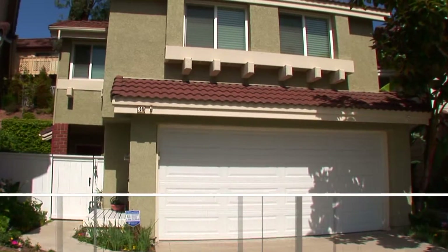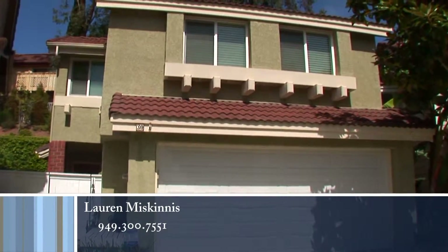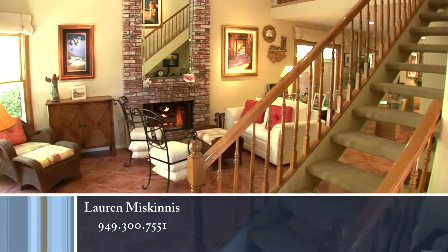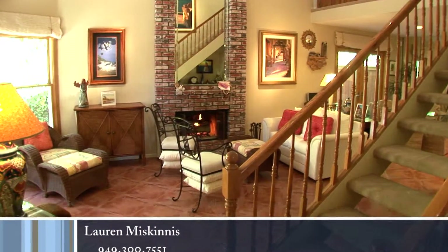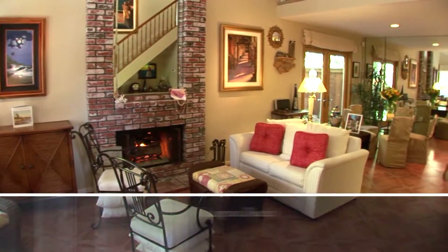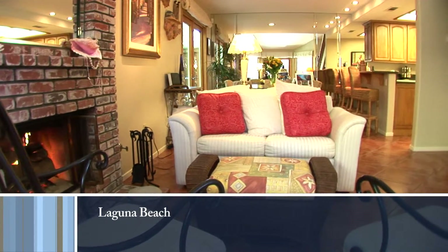This home's gracious exterior is characteristic of the extremely liveable floor plan found inside. An exceptional brick fireplace creates a warm ambience in the inviting formal living room.